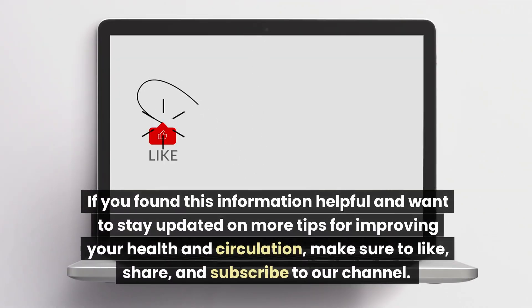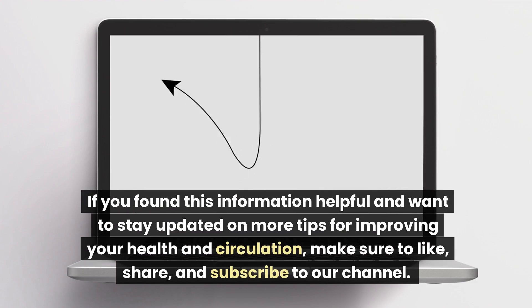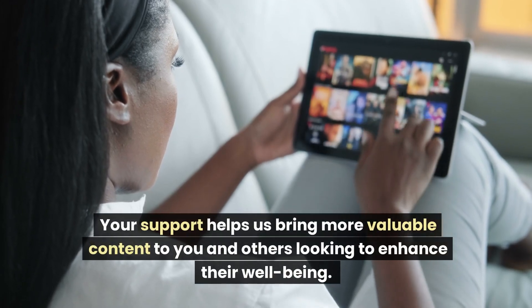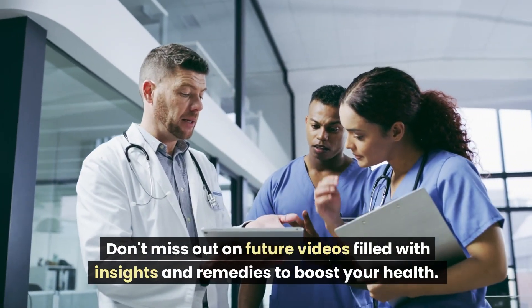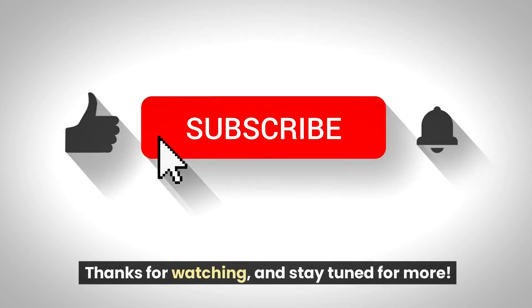If you found this information helpful and want to stay updated on more tips for improving your health and circulation, make sure to like, share, and subscribe to our channel. Your support helps us bring more valuable content to you and others looking to enhance their well-being. Don't miss out on future videos filled with insights and remedies to boost your health. Thanks for watching, and stay tuned for more.